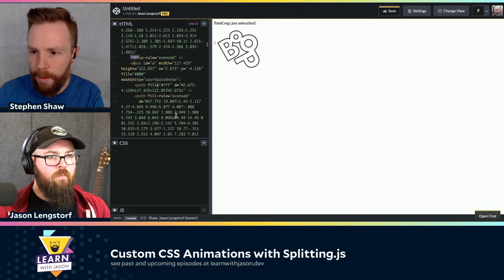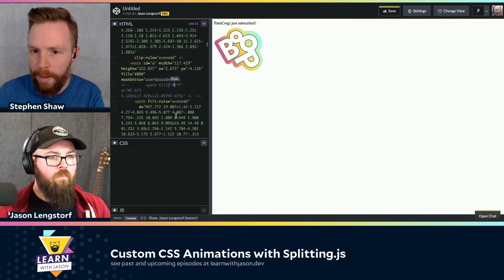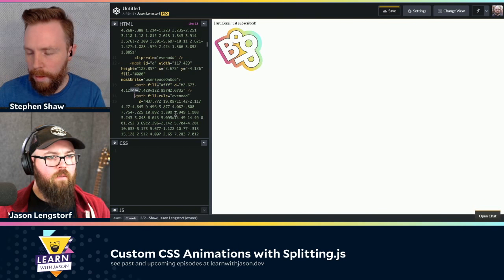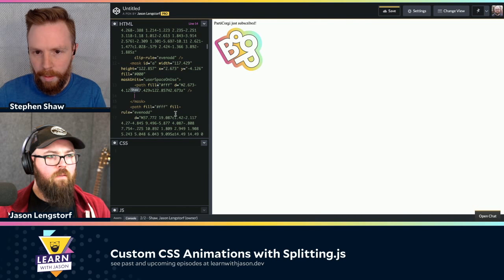One feature we just launched with CodePen is formatting on save. It's disabled in collab mode for a lot of reasons, but you can trigger that with the keyboard shortcut Command Shift F and that will clean up all the code really nicely. It's using Prettier and JSBeautify and a few other things under the hood. So we've got the mask, which I think is what's doing the outline with the gradient there.